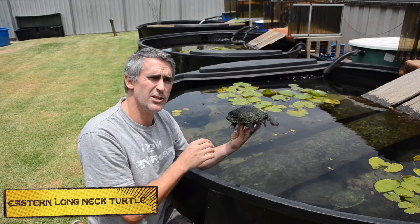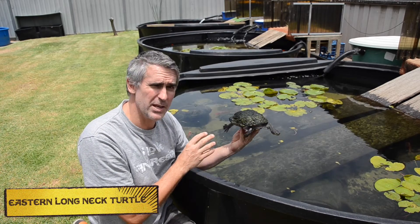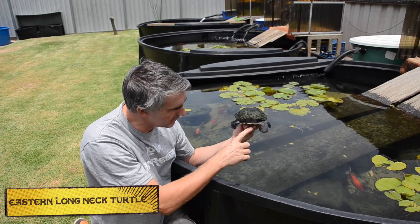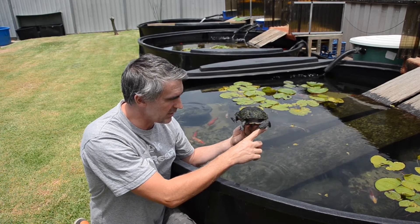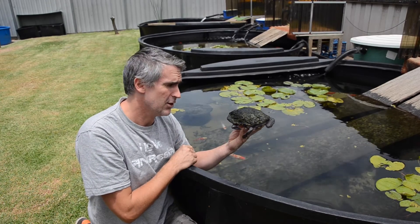Here we have the Eastern long-necked turtle, better known as Chelodina longicollis. The other common name that these guys have is the snake-necked turtle. As you can see, they've got this really long elongated neck, giving it that snake-like appearance. These guys are very, very common along the east coast of Australia.